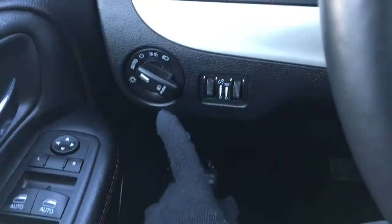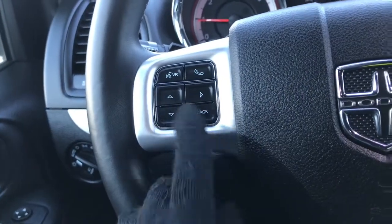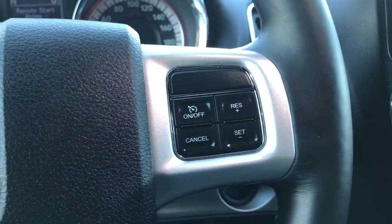We have your lights on the left hand side, windscreen wipers on the back of the steering wheel, voice recognition, Bluetooth and screen options, as well as your cruise control.